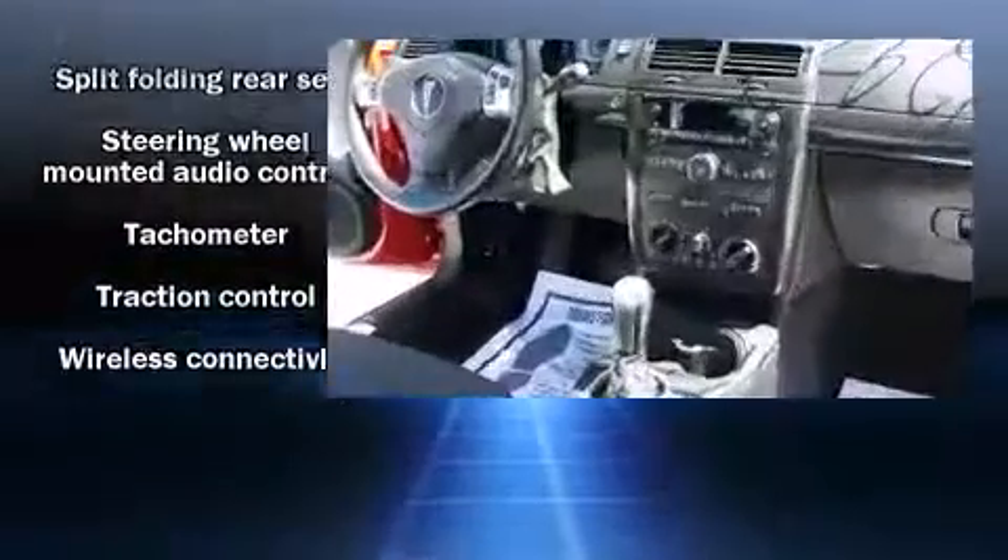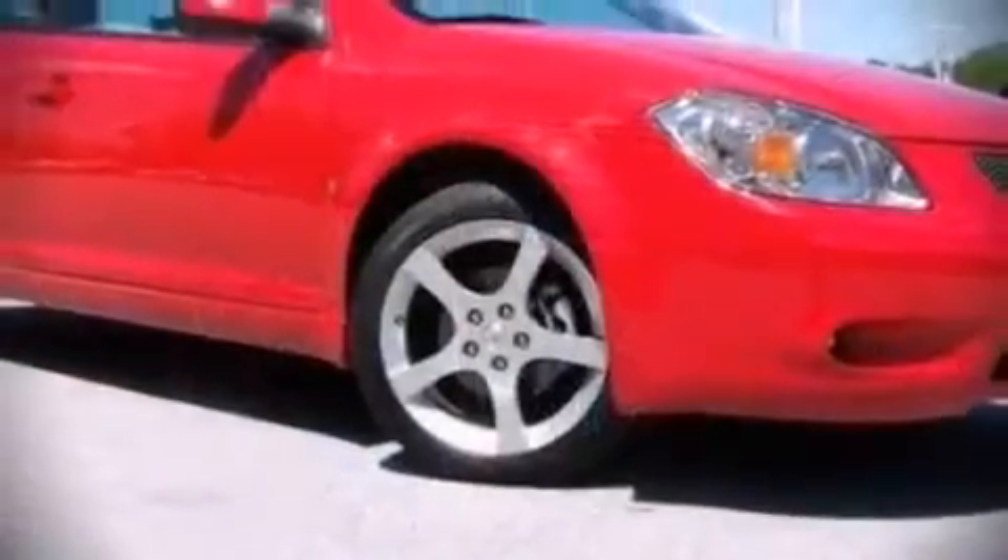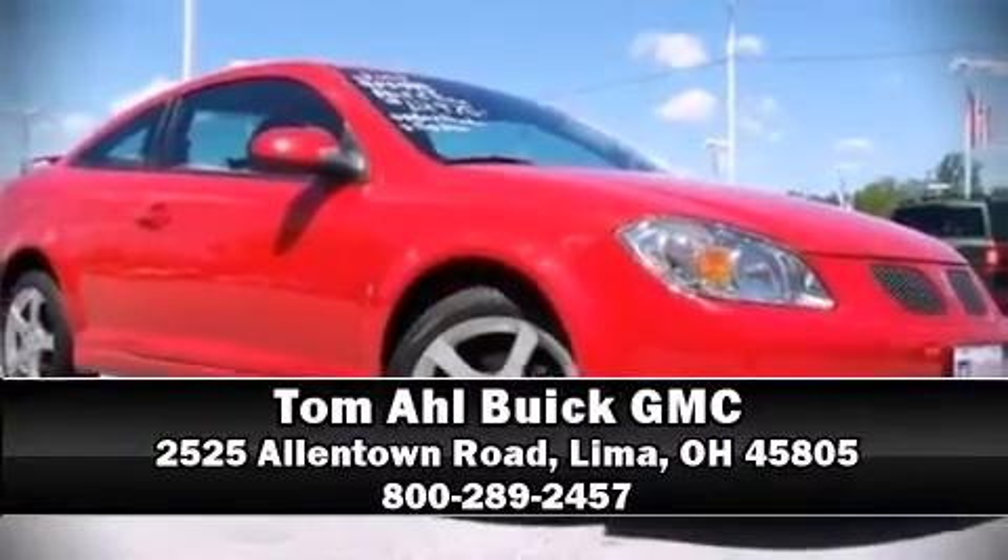It also arrives with a Carfax history report indicating just one previous owner. Come down to our dealership — you'll get a great vehicle at a great price.